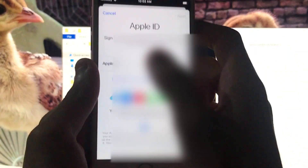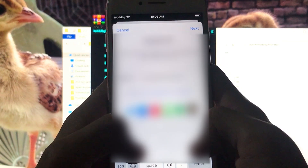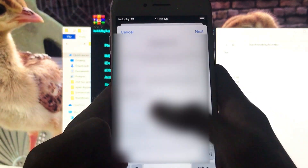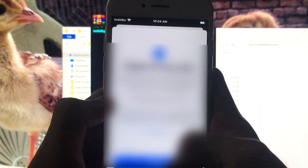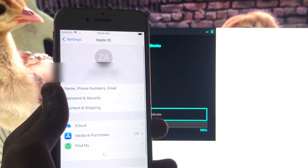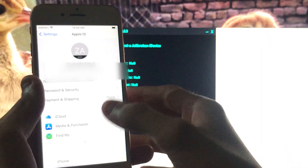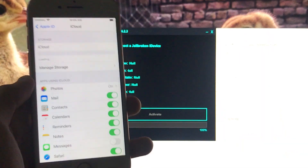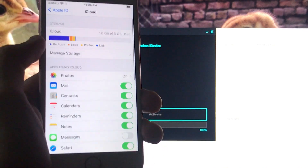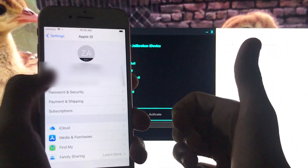Now I'm going to sign in to my account to show you that Apple ID is also fixed. As you can see, I'm successfully signed in to my iCloud account — Apple ID is 100% working and it is fixed. iCloud account is working.